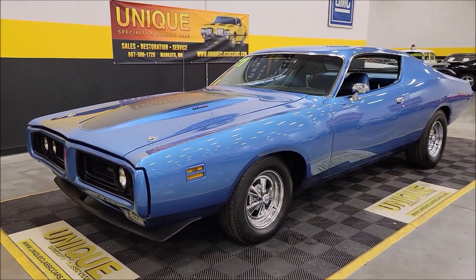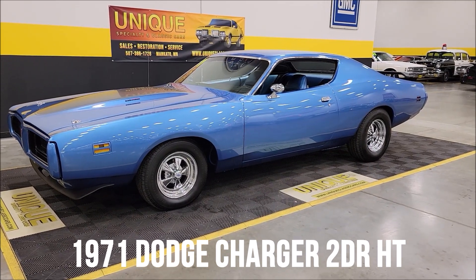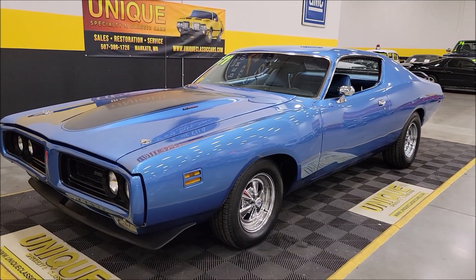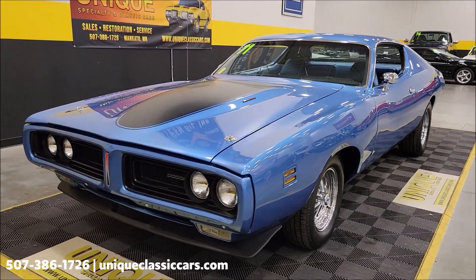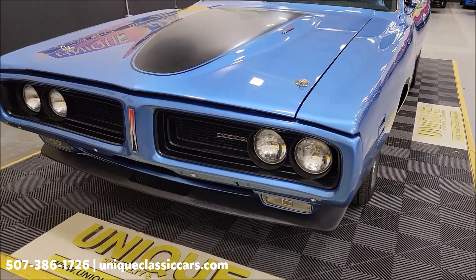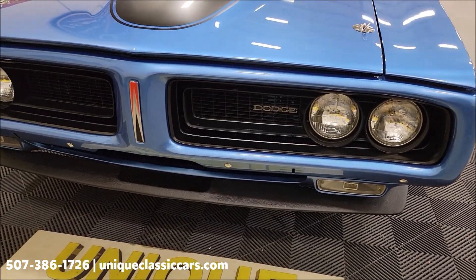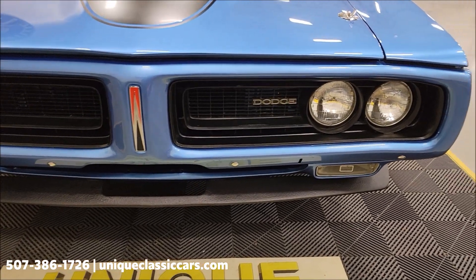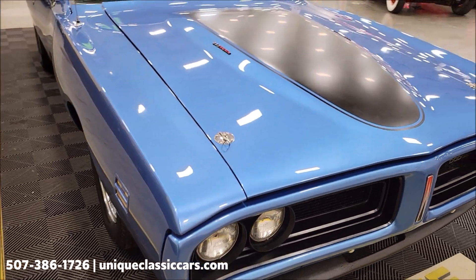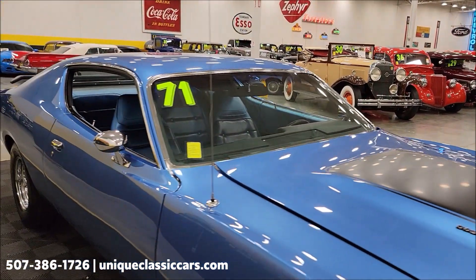Here's the Mopar to check out: a unique specialty classics 1971 Dodge Charger two-door hardtop. It has a 383 V8 underneath the hood paired up with a four-speed manual transmission, also nicely equipped with power steering and power brakes. Go ahead and take a look at the front grille chin spoiler, medium blue on blue interior with flat black highlights.